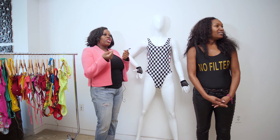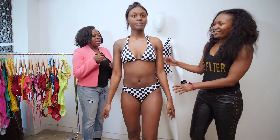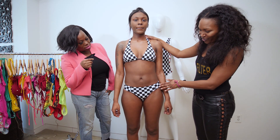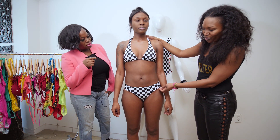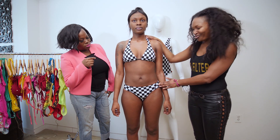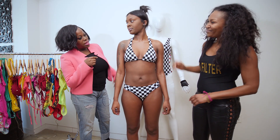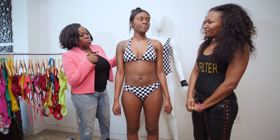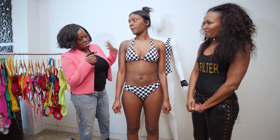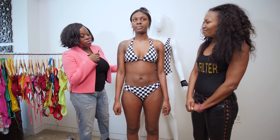Miracle, can you please come over and show us the two-piece that you have on here? It's super cute — just a simple triangle top that ties around the neck, and then the bottoms are a simple Brazilian cut with comfortable straps on the side, so it's easy to wear. I love black and white — it goes with everything. You can't go wrong, and this is something that is timeless. You can pull it in and out of your swimwear collection for years to come, so it's a great investment.